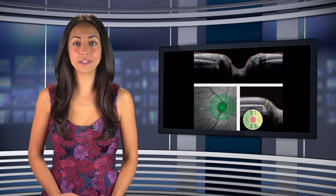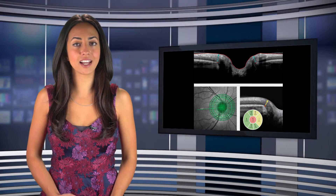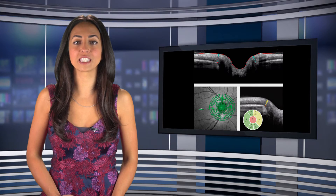The Glaucoma Module Premium Edition is available immediately to customers in the United States as a software upgrade to the Spectralis platform.